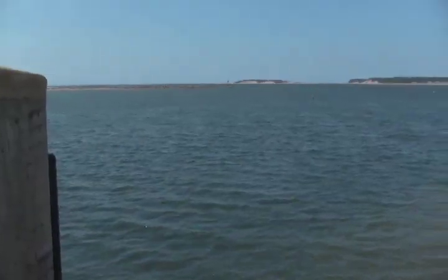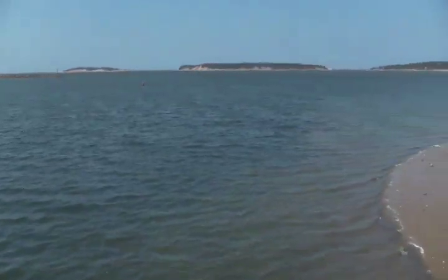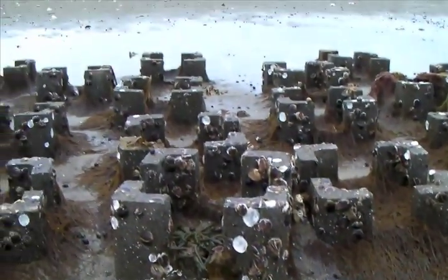People wonder why we don't have as many striped bass, as many flounders, as many quahogs. And it's all because of the loss of biodiversity, the loss of habitat. The first step is to build a structure that will catch the millions of baby oysters that appear in the bay each summer.